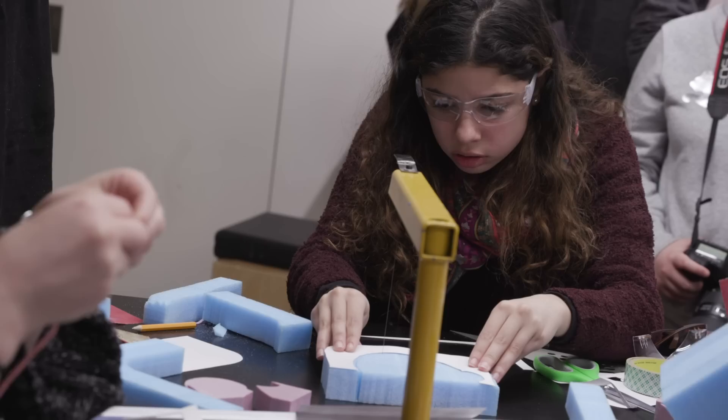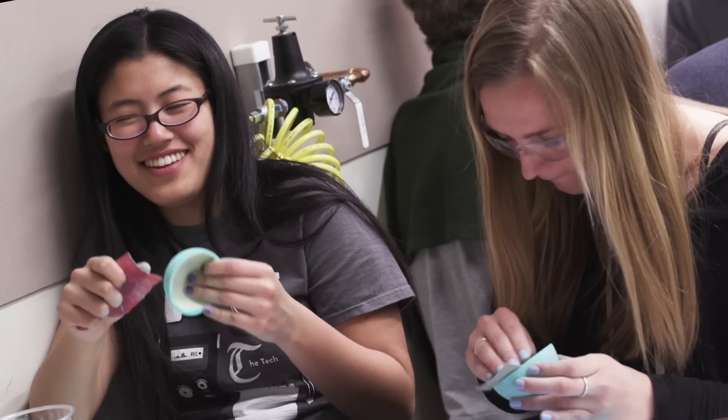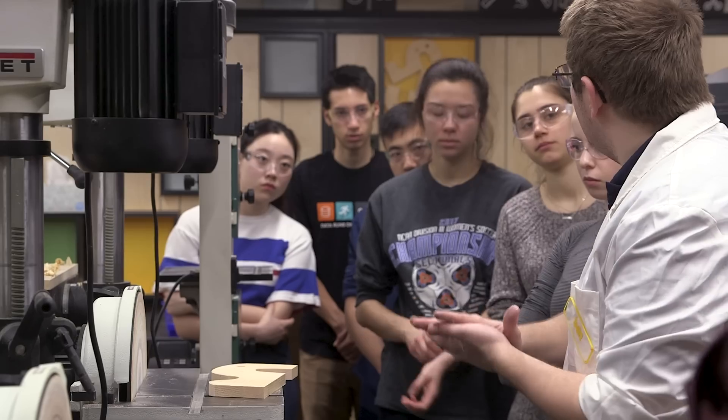In labs we actually get the opportunity to apply what we've been learning in lecture, mostly from that week, to our toy. We walk into the lab and they say maybe five minutes worth of instructions and then they just say go.